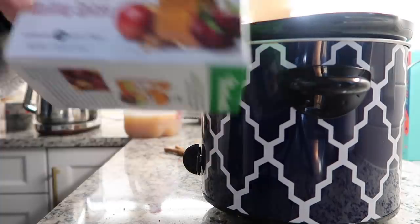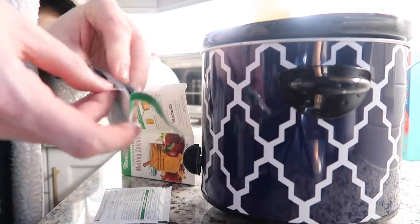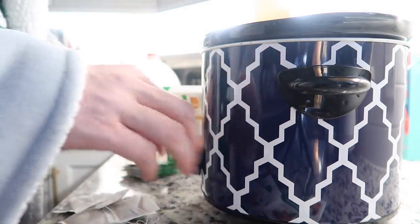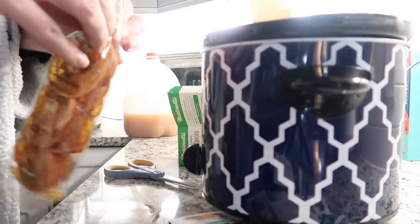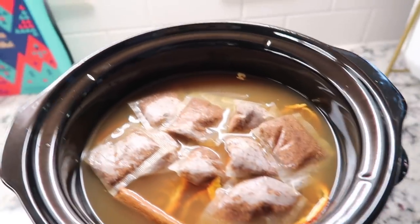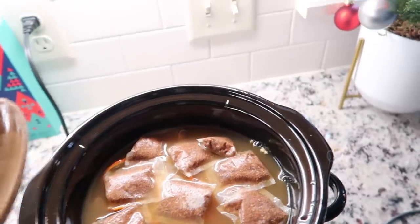I'm just going to fill up this crock pot with the Martinelli's organic mulling spices. For a pot, I usually do about eight of these — I'll just cut the strings off them and let them float around. What I love about getting them in these little individual tea bags is if you just want to make a mug of mulled cider, you totally can. Then I'm going to add four whole cinnamon sticks and four or five dried orange slices. So we've got the orange slices, the mulling spice sachets, and the cinnamon sticks. I'm just going to let that go on low for a while.